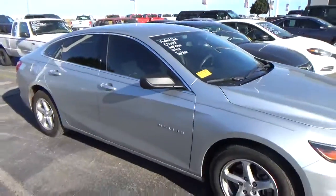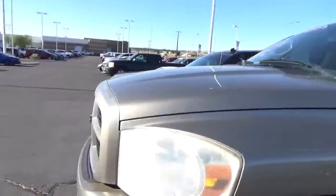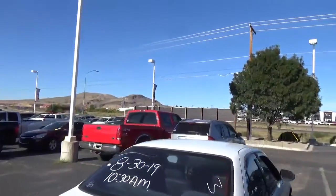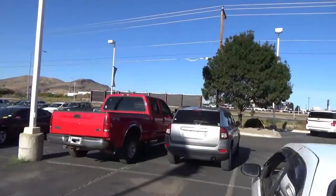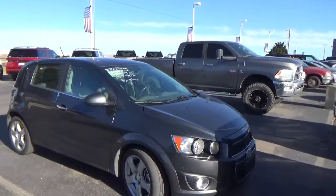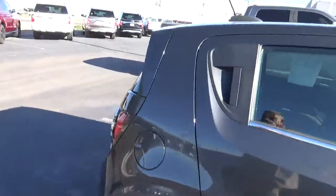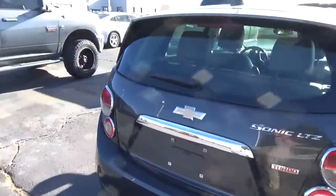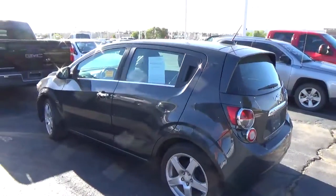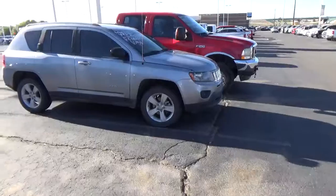Wow, if you're looking for something like that, there you go. Let's keep walking. We've got a little GMC truck back here in the back. Oh, look at this — a Chevy Sonic, a 2015 Chevy Sonic with 90,000 miles on it. This just came in, looks like yesterday. It's an LTZ Sonic. Looking for an inexpensive little ride? There you go.